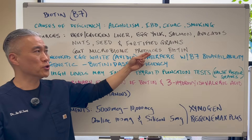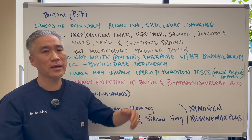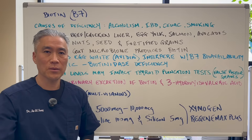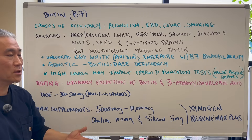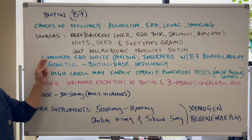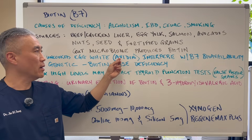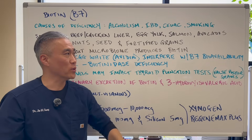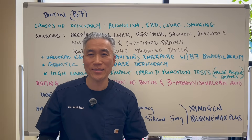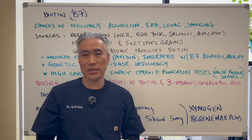Your gut microbiome also produces biotin. Again, it's difficult to be deficient, but there are certain conditions that can predispose you — your gut microbiome may not be producing biotin and you're not absorbing the biotin you're ingesting. Interesting fact: uncooked egg whites have a protein called avidin that interferes with B7 bioavailability. So if you drink raw eggs, it can create a deficiency in biotin.